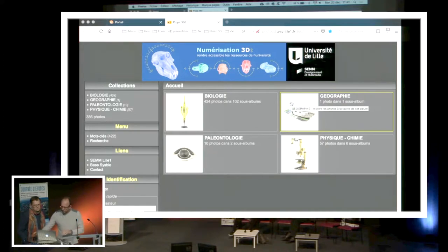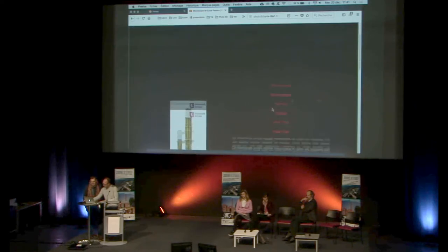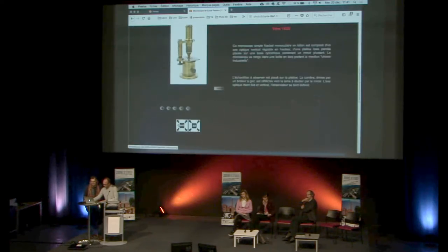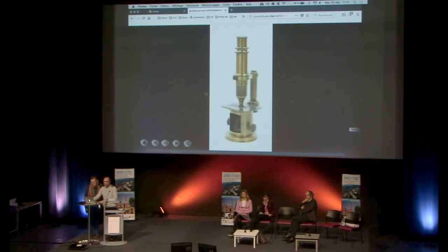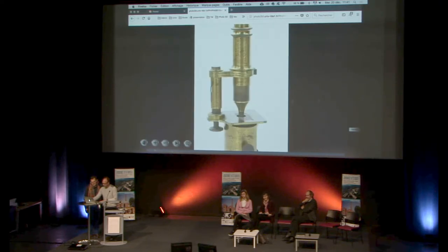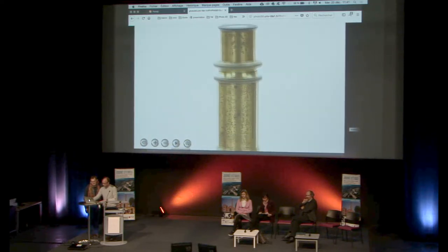Je vais vous montrer un exemple avec le microscope de Pasteur. C'est le microscope que Louis Pasteur a manipulé vers 1885 — il est difficilement accessible puisqu'il est sous vitrine. Notre méthode, c'est de prendre une multitude de photos, ce qui permet de générer des animations pour faire bouger l'objet et d'effectuer des zooms pour le voir au plus près.